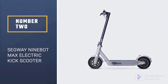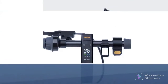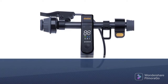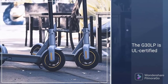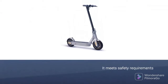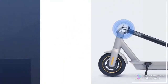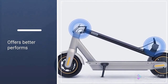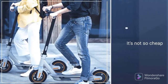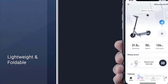Number 2: Segway Ninebot Max Electric Kick Scooter. The Segway Ninebot Kick Scooter Max G30LP met all of our requirements. This scooter can go for about 20 miles per charge, a range surpassed in testing only by our upgrade pick, the Kick Scooter Max. The G30LP is UL certified, so it has been independently tested to meet safety requirements, and we trust Segway Ninebot's long track record in personal transportation devices. Although it's not cheap, the G30LP performs better than other scooters at the same price, and it costs far less than many models from lesser-known brands.